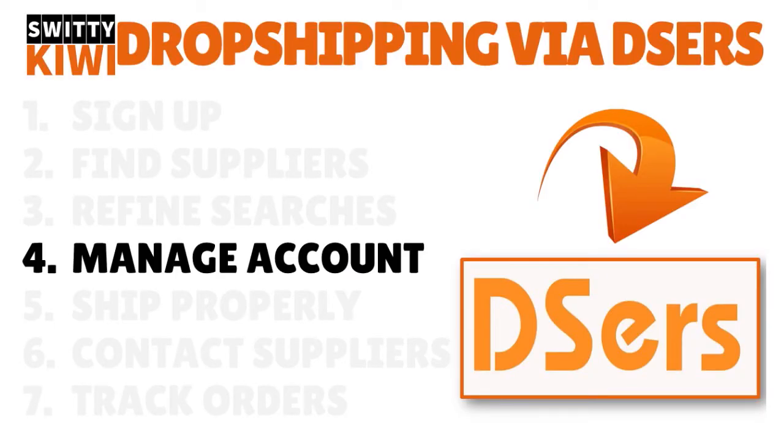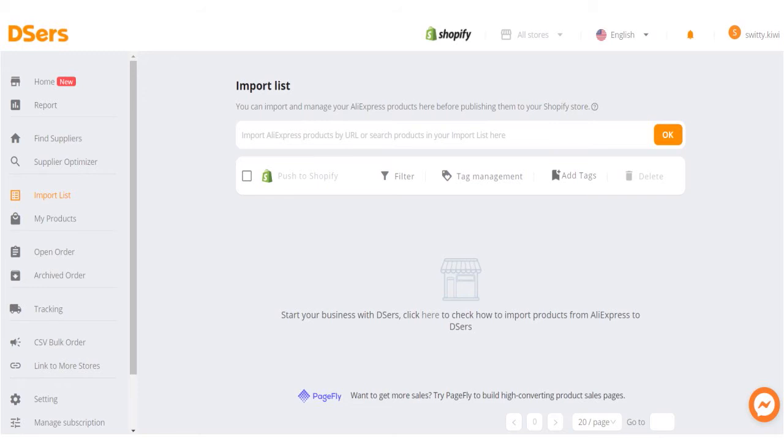Step number four, you need to learn how to manage your accounts. When we talk about managing your accounts, there are several ways. You have registered with Deezers, found suppliers, and refined your searches. It's really important to learn how to manage your account. You have the import list — you can import and manage your AliExpress products here before publishing them to your Shopify, BigCommerce, WooCommerce, or Wix Commerce store.